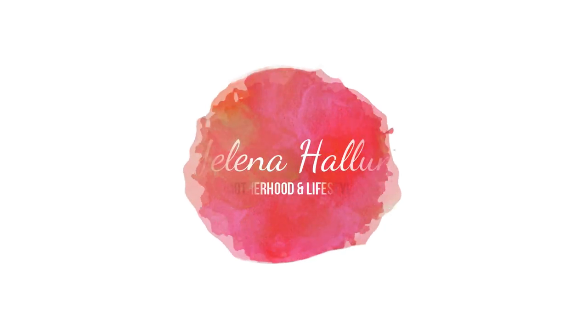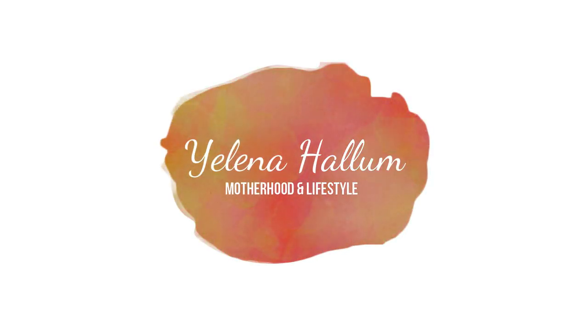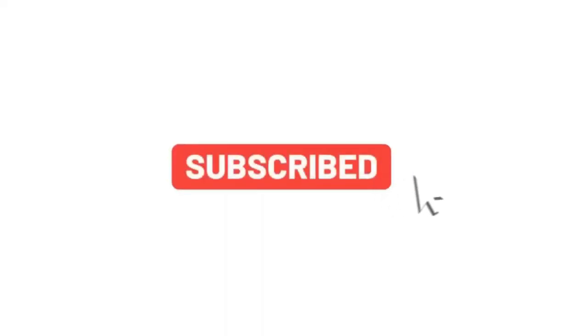Today I'm going to be showing you guys all my newborn essentials and must-haves. Welcome back to my channel. Today I'm going to be showing you all my newborn essentials and must-haves. I have a three-week-old and I also have a two-and-a-half-year-old toddler.